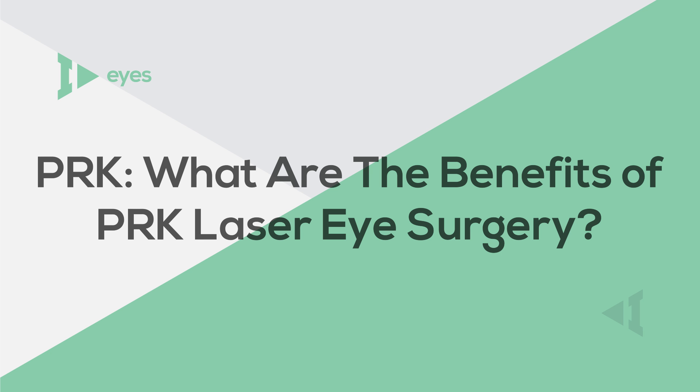Are you tired of needing glasses or contact lenses to see? If so, you should consider a form of laser eye surgery known as PRK.